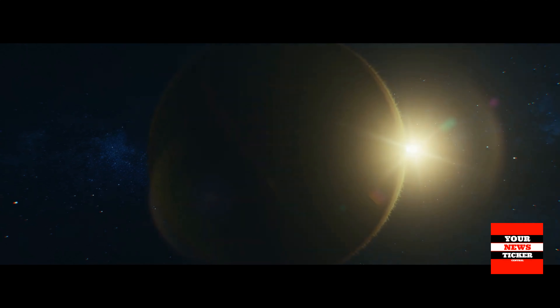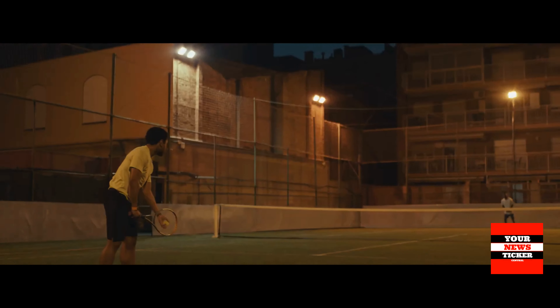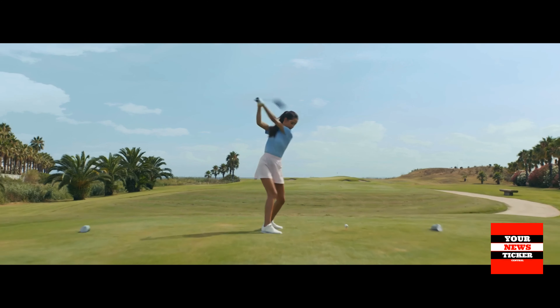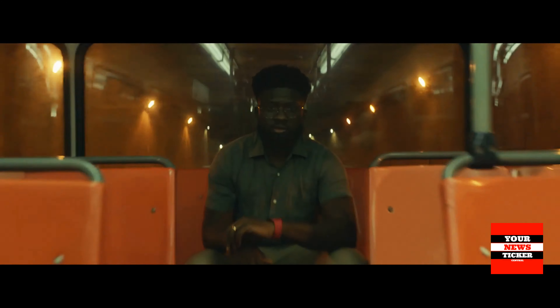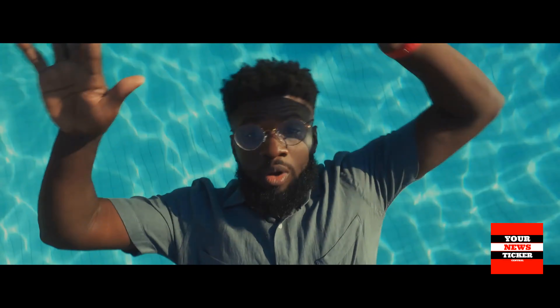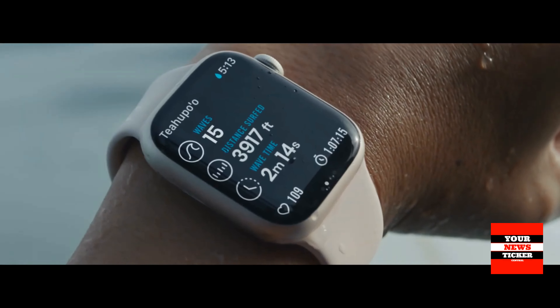The newest Apple Watch Series 7, contrary to user expectations, retained the same design. But the display is now completely frameless and the dial on the edges gently goes into the case, which looks very impressive. The screen has become 20% larger and 70% brighter compared to last year's model, while the case dimensions have hardly increased — instead of 40 and 44 mm, 41 and 45 mm devices will go on sale. This means that interface details will become clearer and more information will fit on the screen.